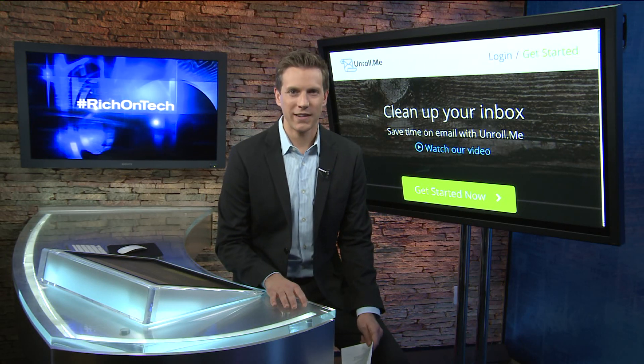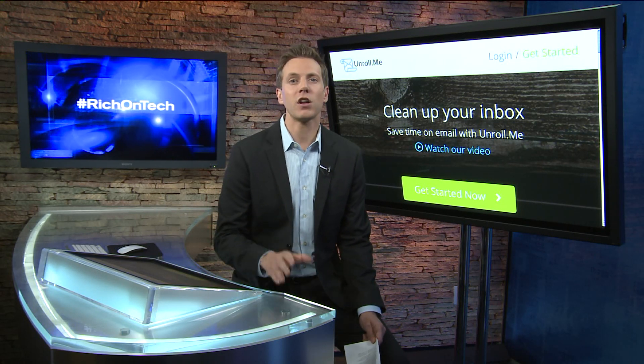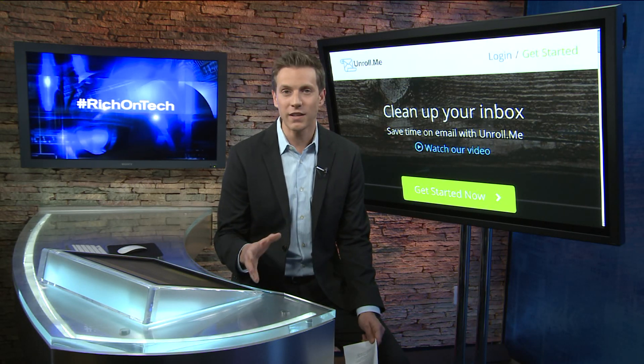Rich on Tech here with another quick tip. Think about your email inbox. How much time do you spend deleting junk mail? Not spam — I'm talking about the stuff that comes from mailing lists you signed up for ages ago, or that website where you bought something like once.